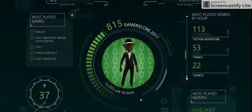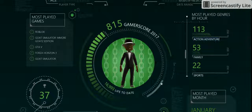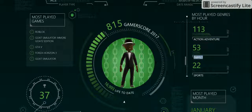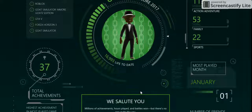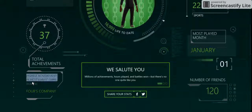Most played games — look at all those animations. Looks like action adventure is my most played genre. The numbers are 113, then 53, then 22. Most played game shown there. Most played month is, of course, January — the first month. It also shows your achievements during the time period, then the highest achievement in your most played game.